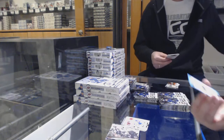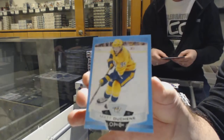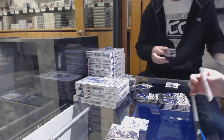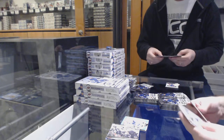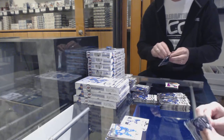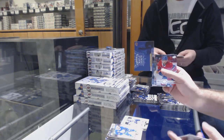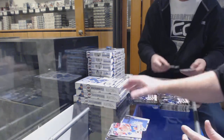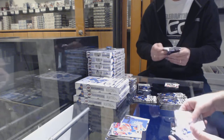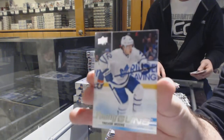Marquee Rookie of Carter Verhagi for the Tampa Lightning. We've got a blue OPC of Matt Duchesne for the Nashville Predators — blue border. A Marquee Rookie for the Winnipeg Jets of Ville Himola. Canvas of Mitch Marner for the Leafs.